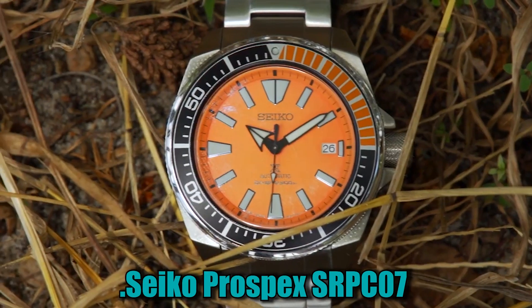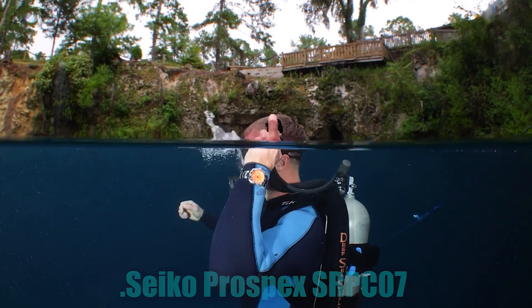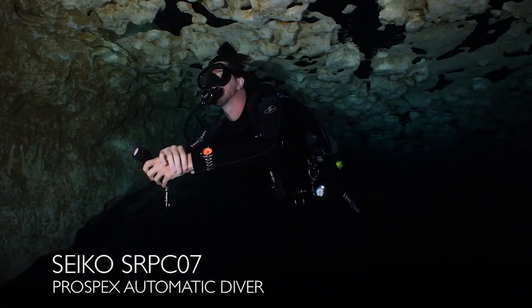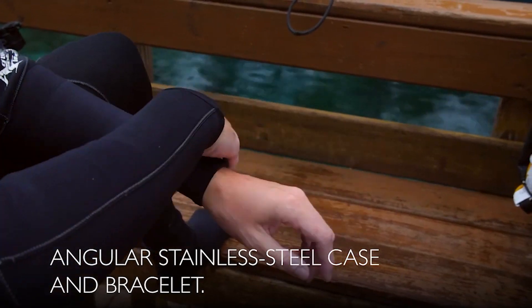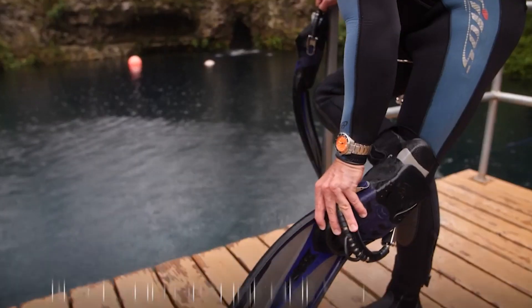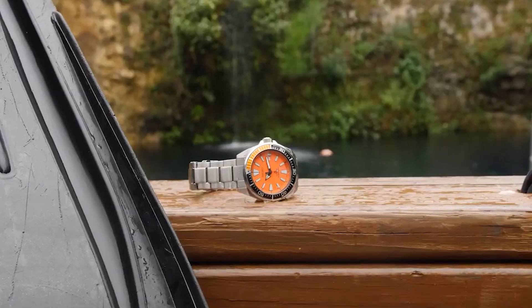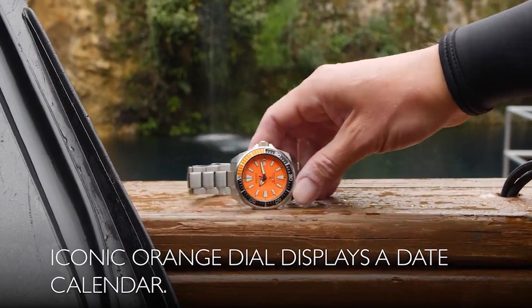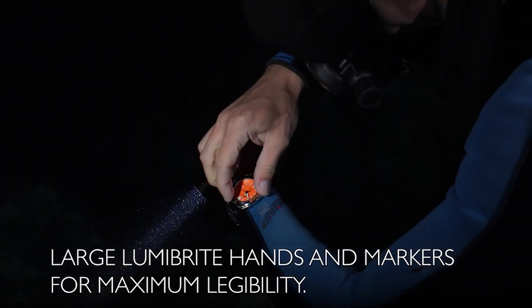Number 2. Seiko Prospex SRPC-7. The item is a round-shaped wristwatch with an analog display type and a dial window made of hardlex material. The watch has a push-button fold-over clasp with safety for easy and secure fastening. Its case is crafted from stainless steel and measures 44mm in diameter with a thickness of 12.8mm. The band is also made of stainless steel, designed in men's standard size with a width of 22mm and a silver color.